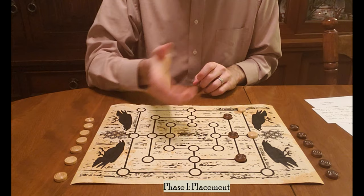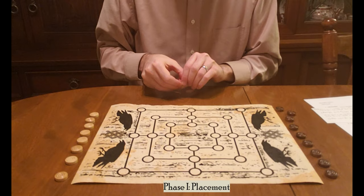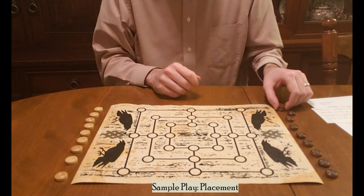Now I'm going to go through a little bit of sample play and set up the board — go through a full round of placement in order to move on to the second phase of the game, which is movement. You're welcome to skip ahead to the next section, or you can watch and see if you can follow my sample play. Most of the time, players are going to be trying to either form mills or stop their opponent from doing so.